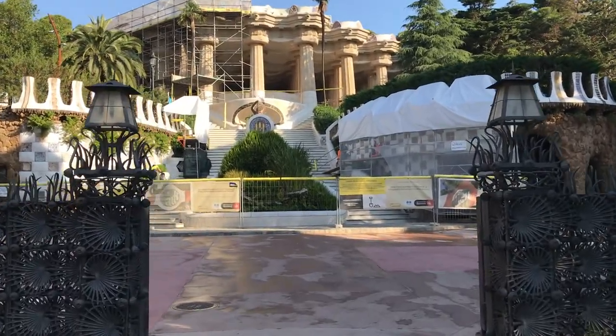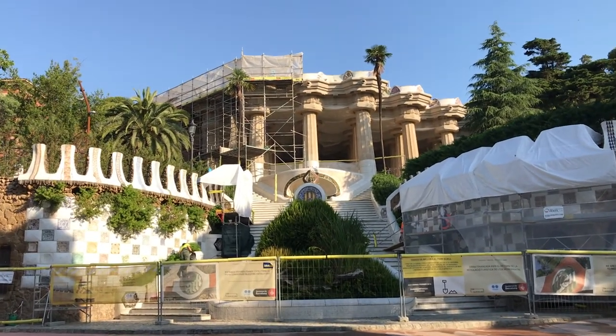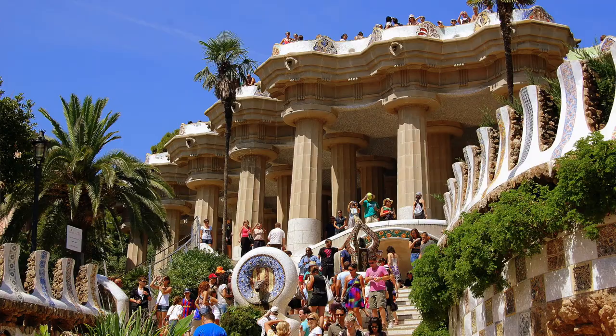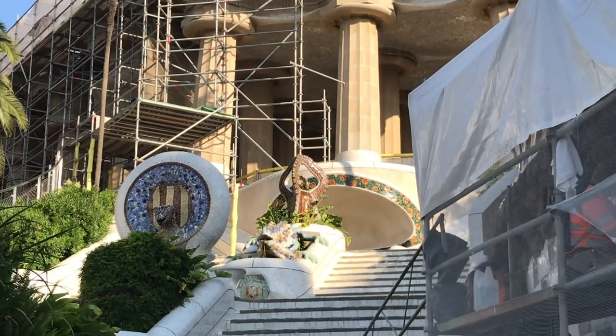So let's take advantage. One of the most iconic photos from the park has got to be along the steps leading up to the market. On any given day you'll be required to wait your turn to get the picture you want alongside the popular Dragon Fountain. Today we have it all to ourselves.